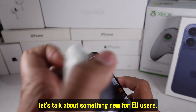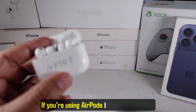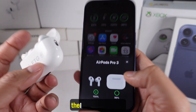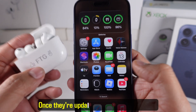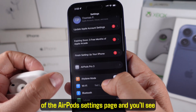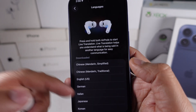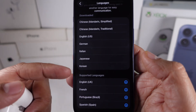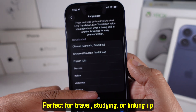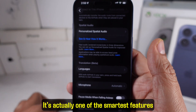Let's talk about something new for EU users: live translation with AirPods. If you're using AirPods Pro 3, AirPods Pro 2, or AirPods 4, you'll need them updated to the latest firmware. Once updated and connected to your iPhone 17, scroll to the bottom of the AirPods settings page and you'll see the new Language option, which unlocks live translation. You speak and it translates in real time through the AirPods — perfect for travel, studying, or communicating with people who speak different languages. It's one of the smartest features Apple added this year.